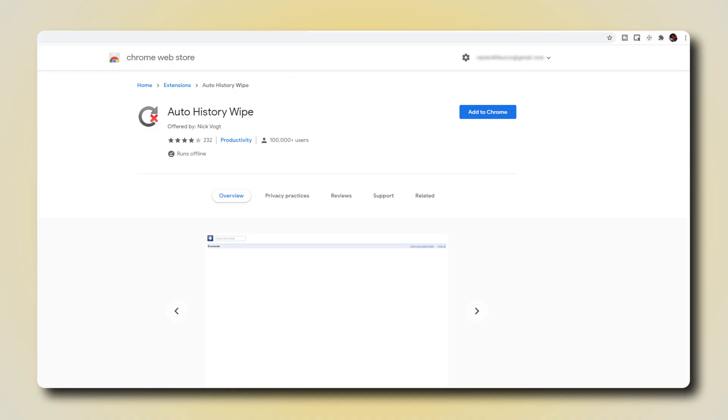Our first extension, Auto-History Wipe, automatically deletes your history and other data as soon as Chrome is reopened. This might cause Chrome to lag a bit on startup and may not work well if you've chosen to sync your history across your devices signed into your Google account.